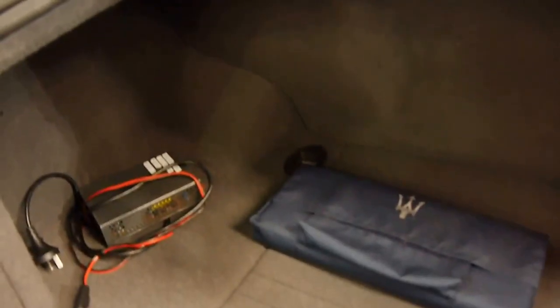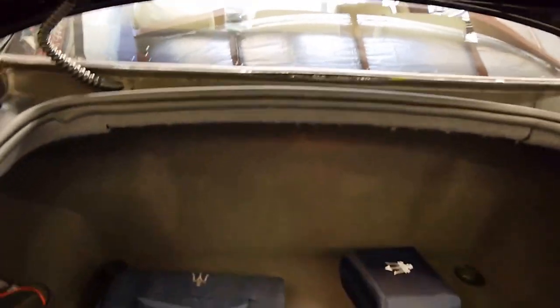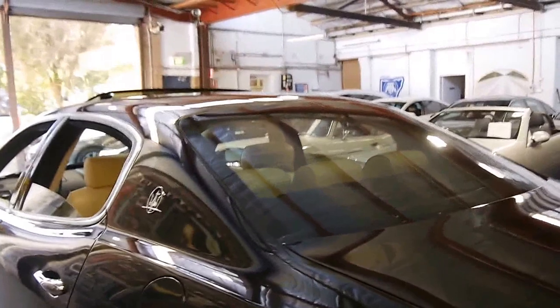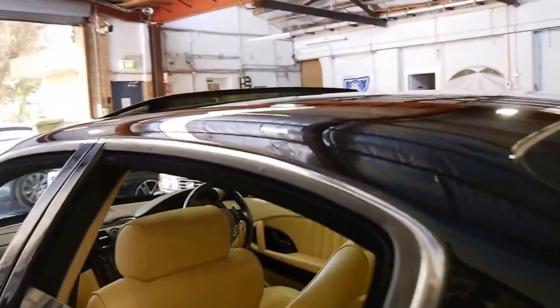It even came with a trickle charger, which is great if you're not driving it a lot, along with all the other accessories. It's got tinted windows, which possibly aided in keeping the interior in such beautiful condition.